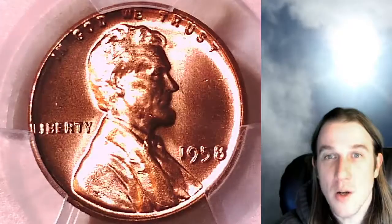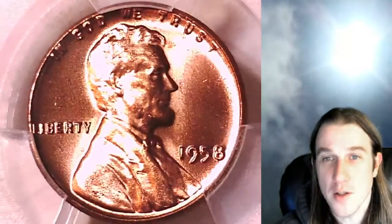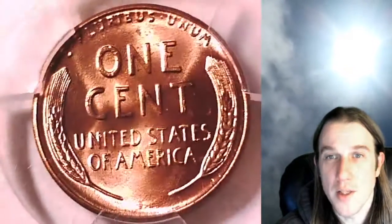But this one's going to go up for sale on eBay. You guys can find a link in the description below the video — it'll take you to this exact coin. You can also take a look at more than 3,300 PCGS graded coins on my eBay store for sale at this moment.